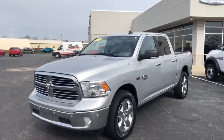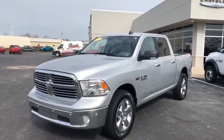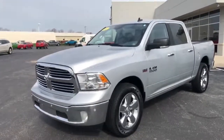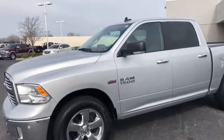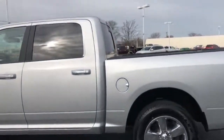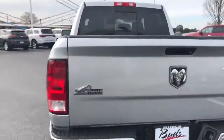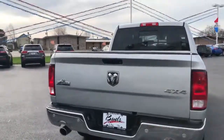Good morning, this is our beautiful 2017 Ram 1500 Bighorn. We've got this one certified. Sits with a little over 33,000 miles on it. Equipped with the Hemi, standard tow package, backup sensors, front park sensors as well, rear backup camera in there.